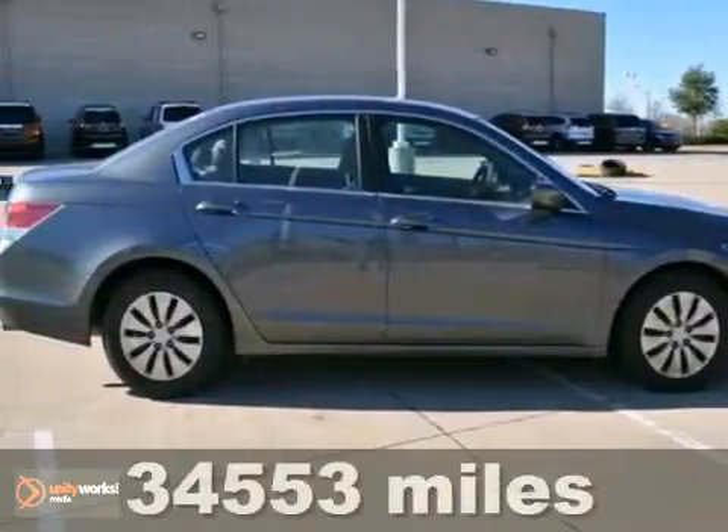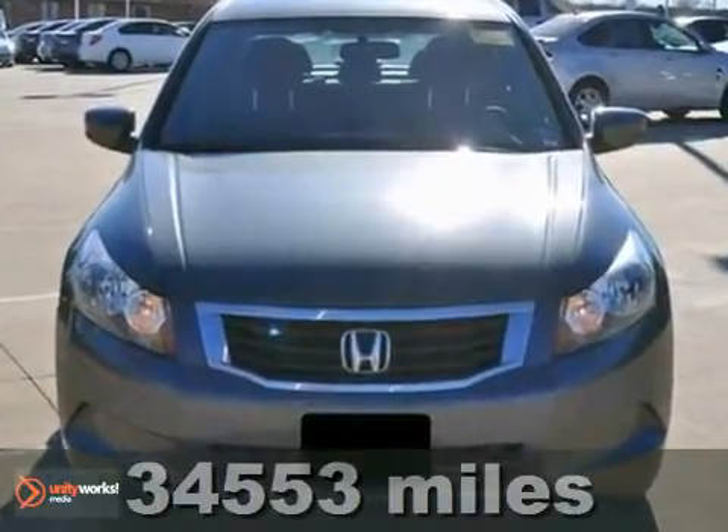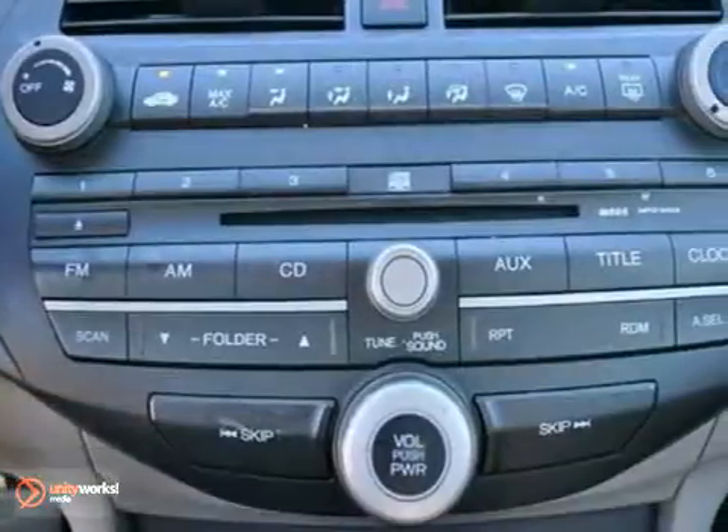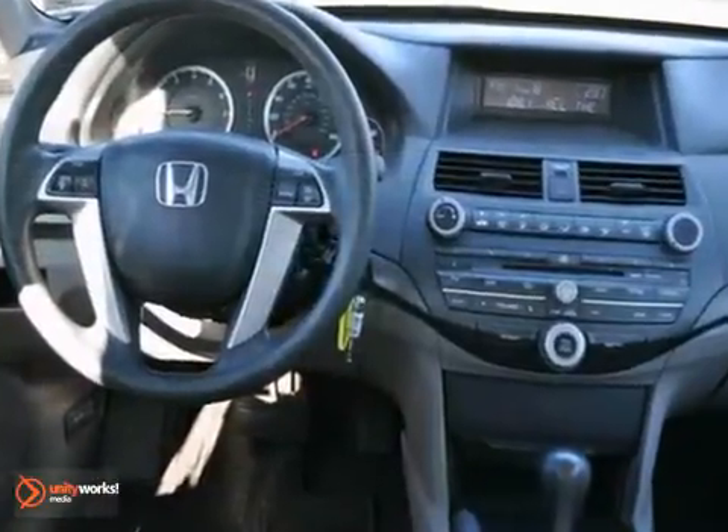You'll just love this certified 2009 Honda Accord LX. Its many features include keyless entry and traction control. It also has a CD player, and it features an auxiliary audio input and power windows, locks and mirrors.